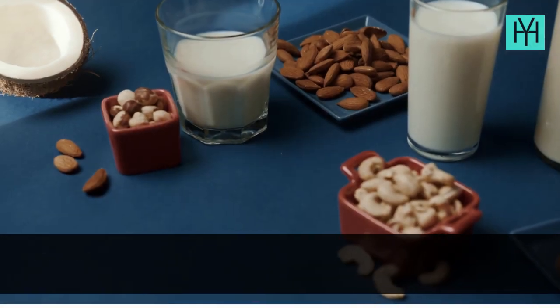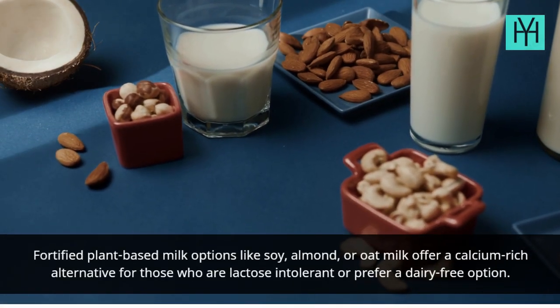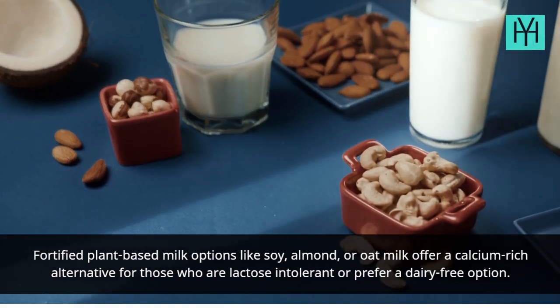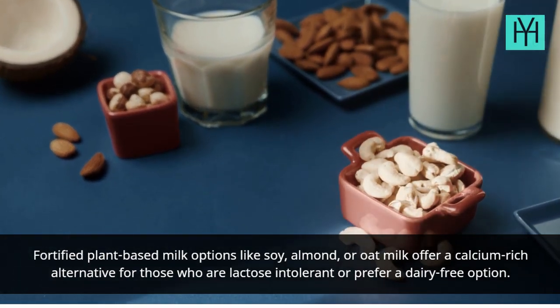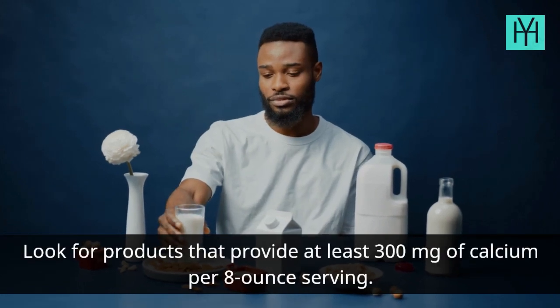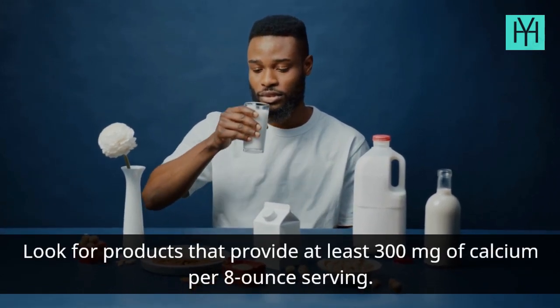Number 9: Fortified Plant Milk. Fortified plant-based milk options like soy, almond, or oat milk offer a calcium-rich alternative for those who are lactose intolerant or prefer a dairy-free option. Look for products that provide at least 300 mg of calcium per 8-ounce serving.